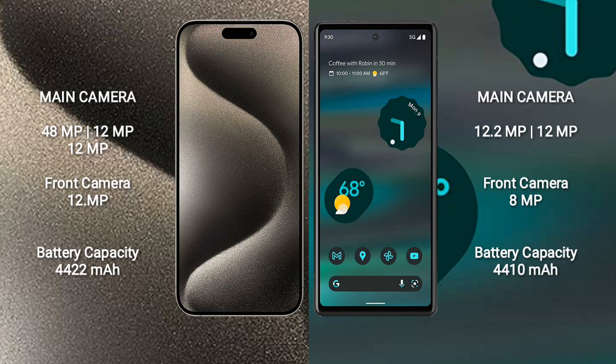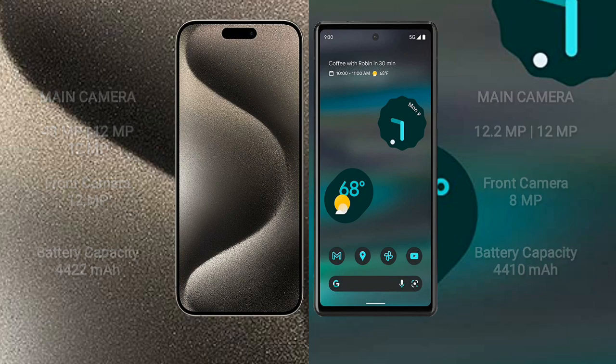iPhone 15 Pro Max has a 4,422mAh battery with 33W fast charging support. Google Pixel 6a has a 4,410mAh battery with 18W fast charging support.